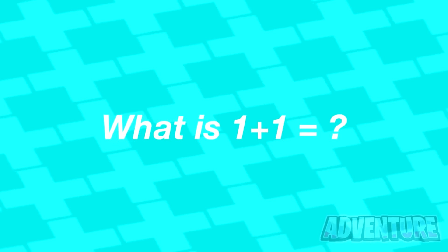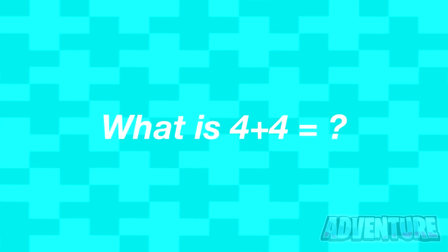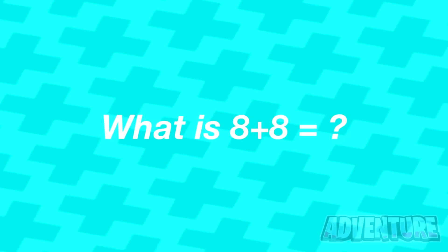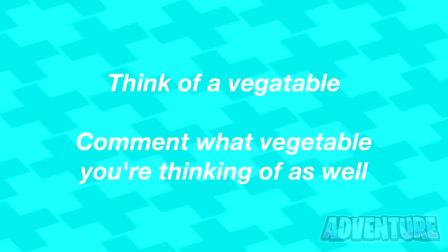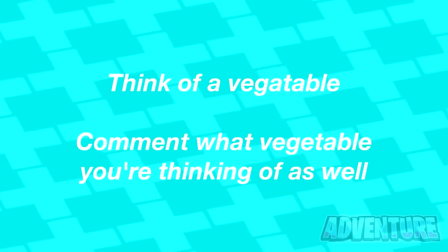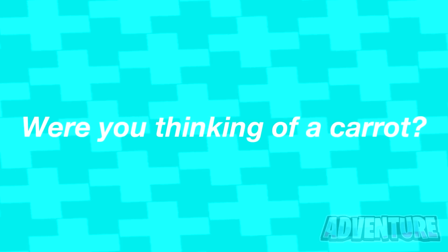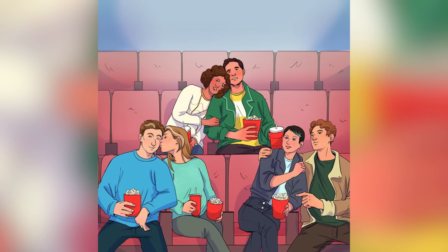What is one plus one? What is two plus two? What is four plus four? What is eight plus eight? Now think of a vegetable — comment the vegetable you're thinking of. Were you thinking of a carrot? Let me know in the comments down below if I could read your mind.